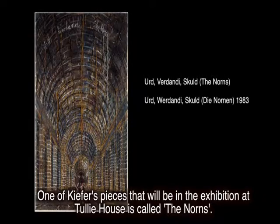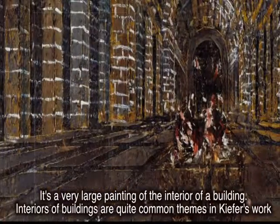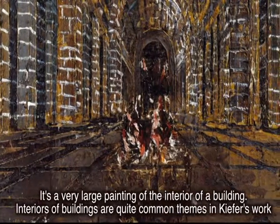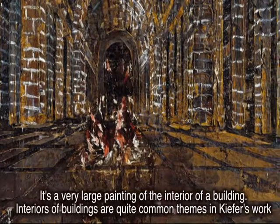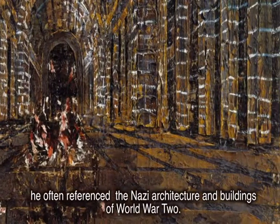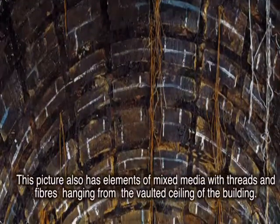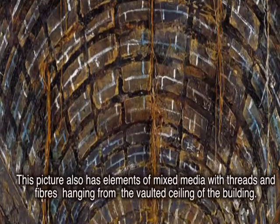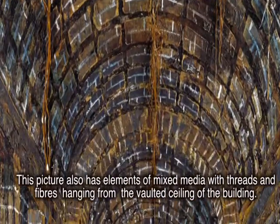One of Kiefer's pieces that will be in the exhibition at Tully House is called The Norns. It's a very large painting of the interior of a building. Interiors of buildings are quite common themes in Kiefer's work — he often referenced the Nazi architecture and buildings of World War II. This picture also has elements of mixed media with threads and fibres hanging from the vaulted ceiling of the building.